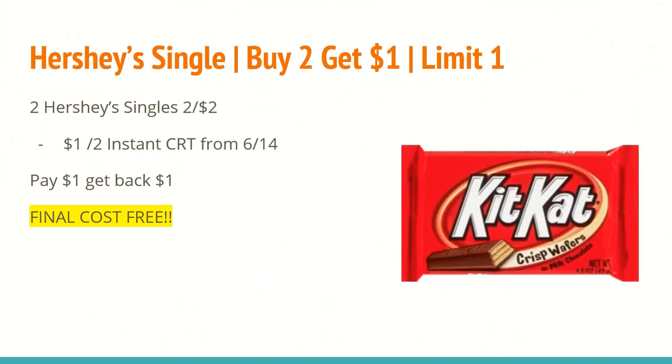The first deal is on Hershey's Singles. They are buy two and get a one dollar extra care buck, with a limit of one. They are also on sale two for two dollars. If you saved your instant CRT from the week of June the 14th, there was a dollar off of any two Hershey's Singles, and the sizes do match with next week's sale and extra buck promotion. So after that CRT, you will pay one dollar and get back a dollar extra care buck, making the final cost completely free for both. I will definitely be picking up Reese's — that is my favorite candy.